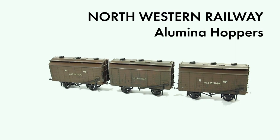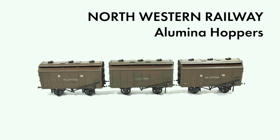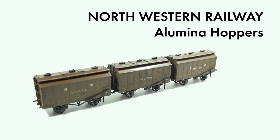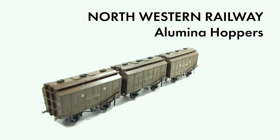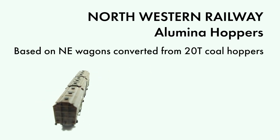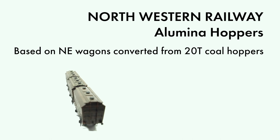So, to transport the alumina from one place to another, I needed to make a fleet of suitable wagons. These were the first ones I produced, and there are currently 8 in the roster. The design is closely based on the L&R's own alumina wagons, themselves adapted from the standard 20 tonne wooden bodied coalhoppers.